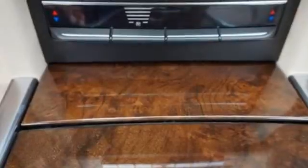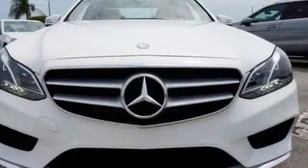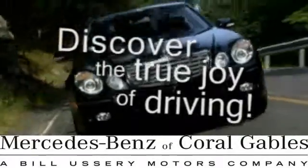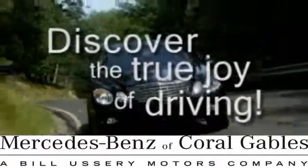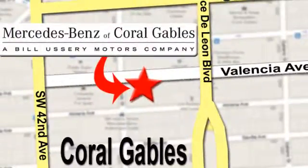Passion and beauty for all your senses. Take this E-Class home today. At Mercedes-Benz of Coral Gables, our goal is to help you discover the true joy of driving. We're conveniently located just west of I-95 at 300 Almeria Avenue.